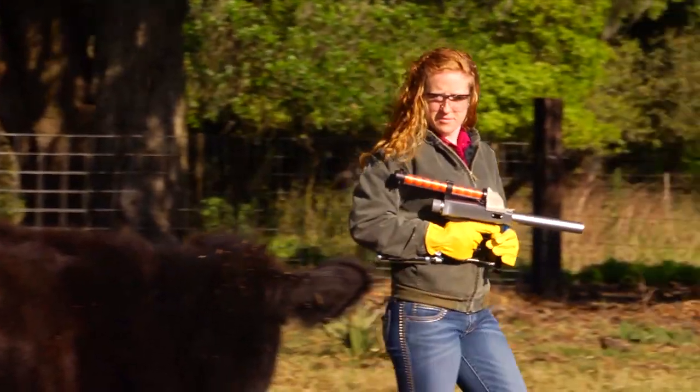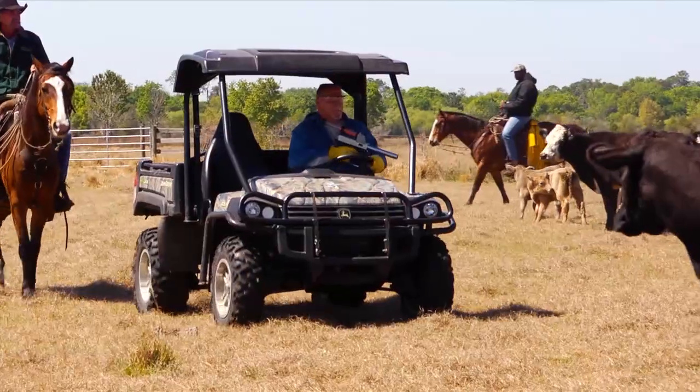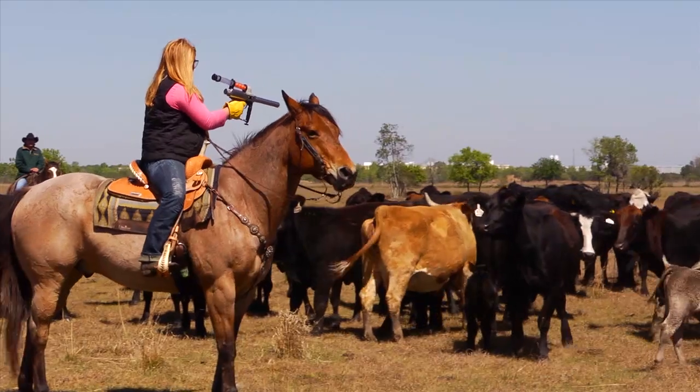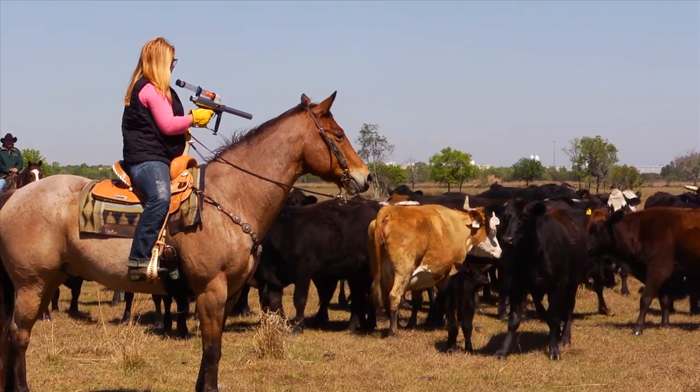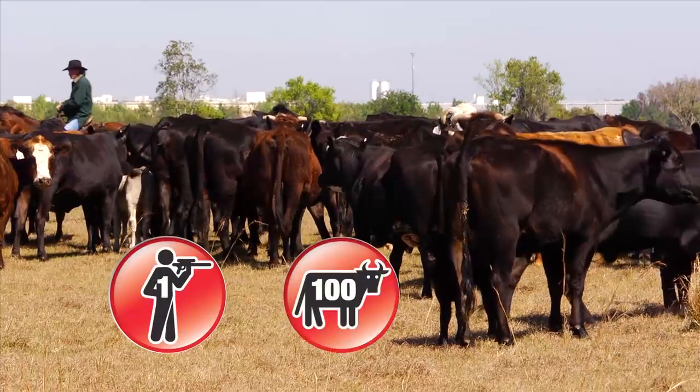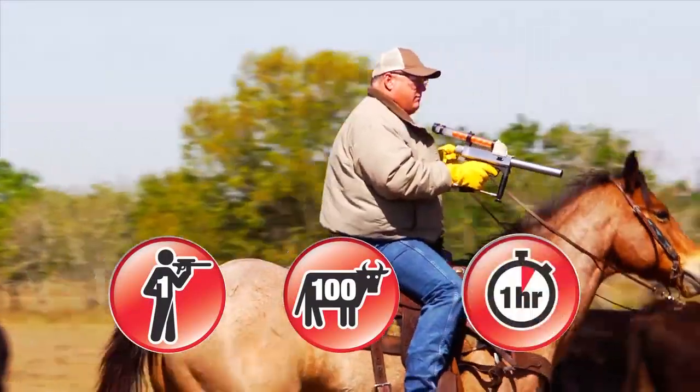VETGUN is so quick and easy, you can shoot it while on foot, on horseback, or from the comfort of your ATV or vehicle. Using established and recommended best practice methods, cattle acclimatize to the muffled sound with minimal startling. And you can treat up to 100 cattle in as little as one hour.